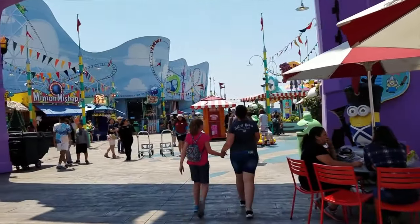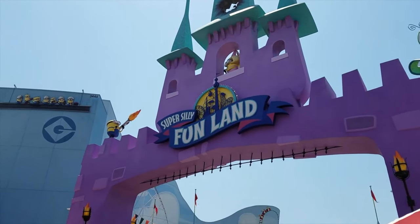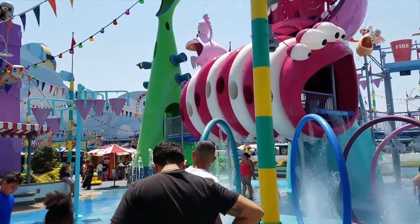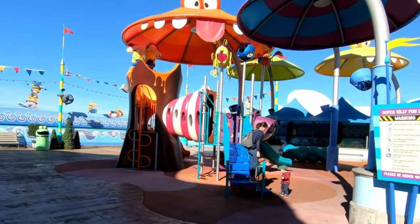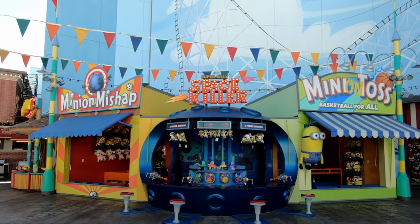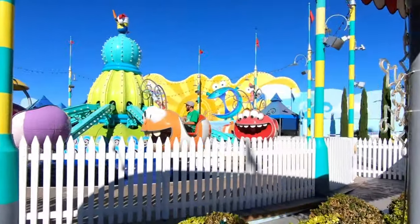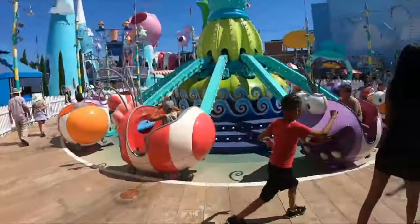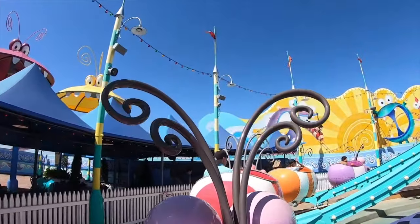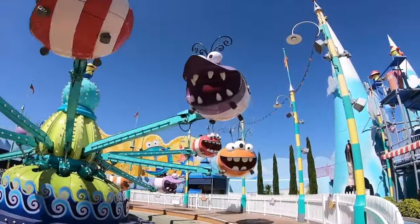Carrying on with the Despicable Me theme, you can visit the outdoor play area Super Silly Funland, which is comprised of a wet zone with over 80 different water play features, a dry zone which allows younger guests to climb, jump, slide and explore, a load of different carnival games giving you a chance to win a prize, and an aerial carousel attraction called Silly Swirly Fun Ride, which soars and spins guests around for a 360-degree view of Super Silly Funland aboard a fleet of uniquely styled ride vehicles.